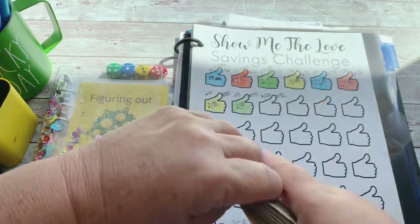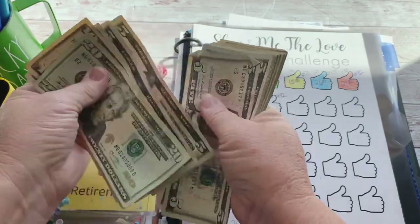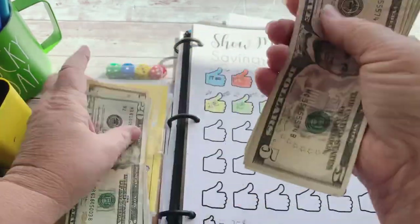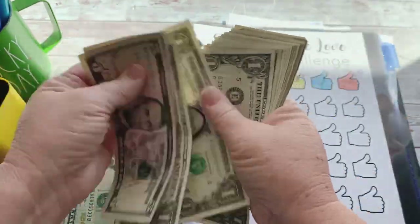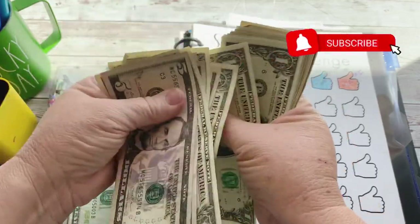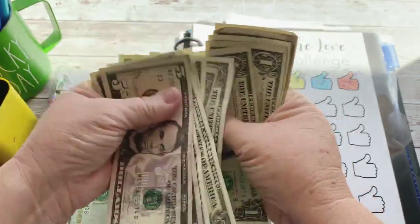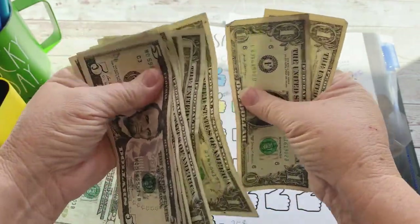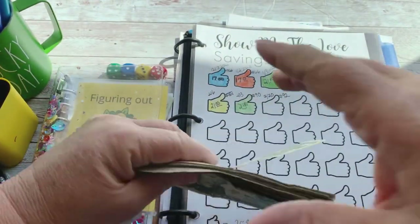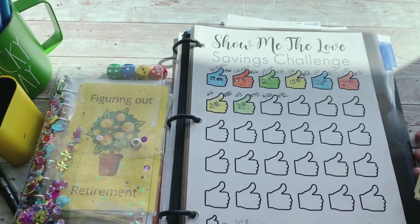Let's see what cash we have here: 20, 30, 35, 40, 45, 50, 55, 60, 65, 70, 75, 80, 85, 90, 95, 100... 5, 10, 11, 12, 13, 14, 15, 16, 17, 18, 19, 20, 21, 22, 23, 24, 25, 26, 27, 28, 29, 30, 31, 32, 33, 34, 35 — $135 total. All right, let's separate this money out.